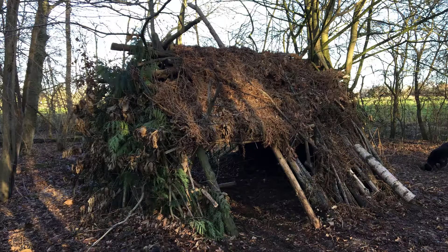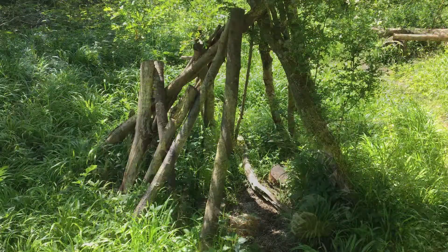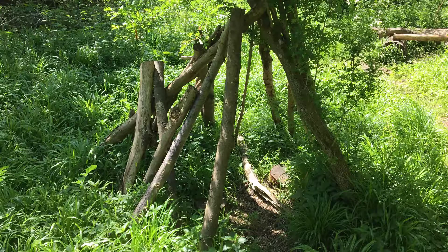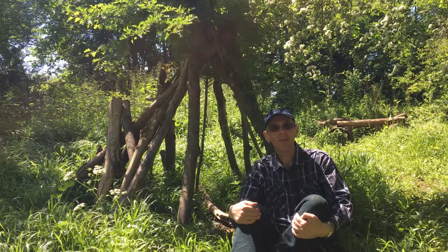Take them for a walk, bring a good magazine, and let them play for an hour or two to build their own dens. They'll be so happy, and it'll be a wonderful chance for them to get out into the woods and really enjoy themselves. I'm sure they'll thank you for it.